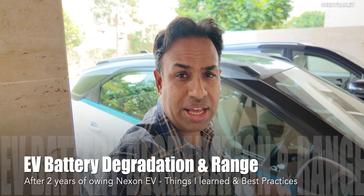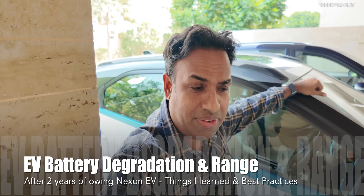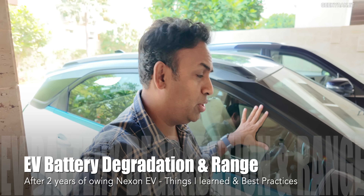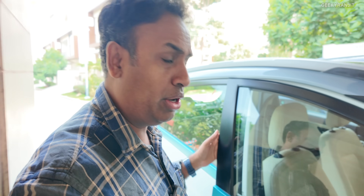Hi guys, this is Rajit. In the last video regarding EVs, I got this question quite a bit: now that your Nexon is almost two years old, how is the battery degradation, if any — can you show that? So let's get into this, and I'll also talk about some things I've noticed with LFP batteries that you should be aware of. If you do those things, you'll get amazing battery life and you won't have issues.